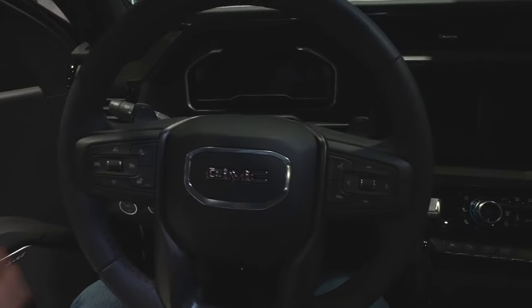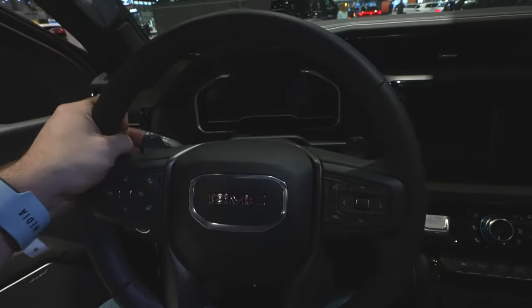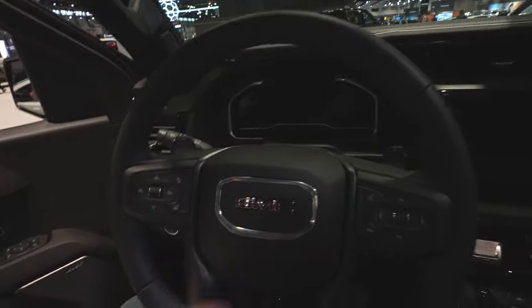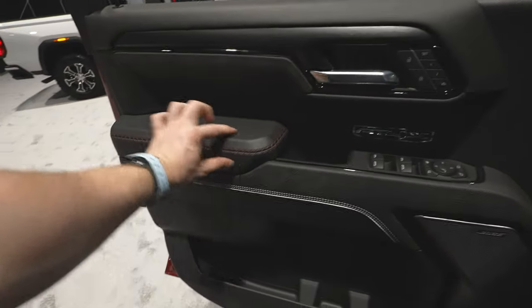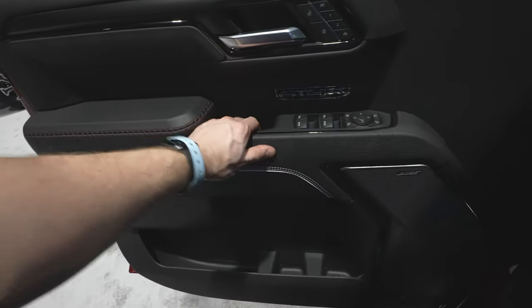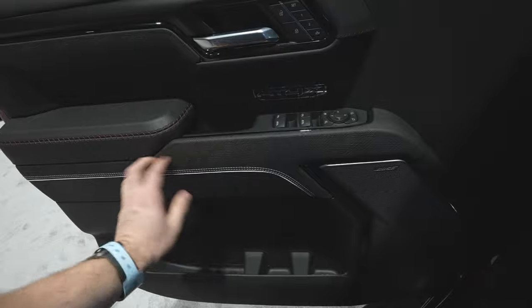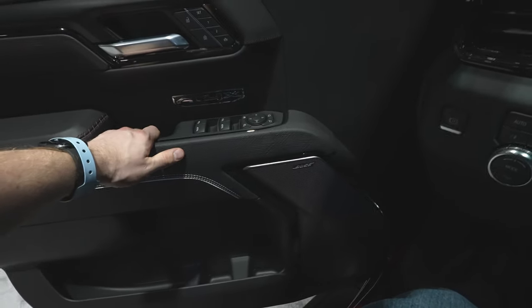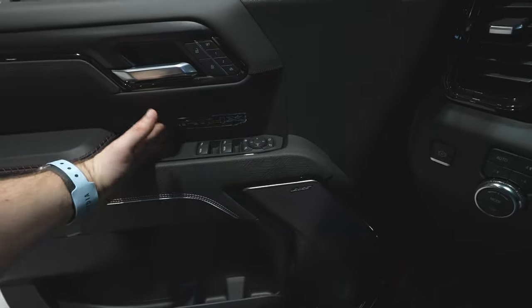Apologies for the lack of lighting in here — I opened all the doors and got all the lights on and will try to fix it in post. Starting on the driver's side door, we have really nice soft leather with red stitching, and a rubberized textured trim throughout. It feels very rugged and definitely AT4-esque.